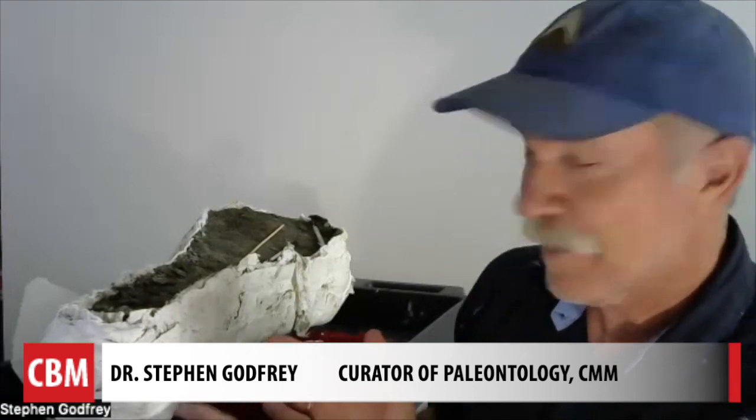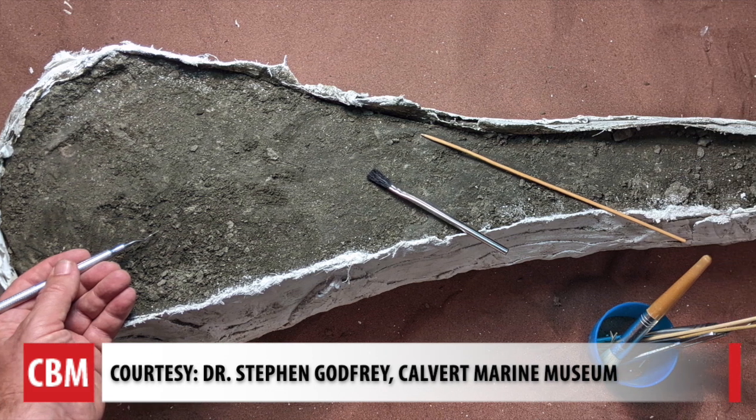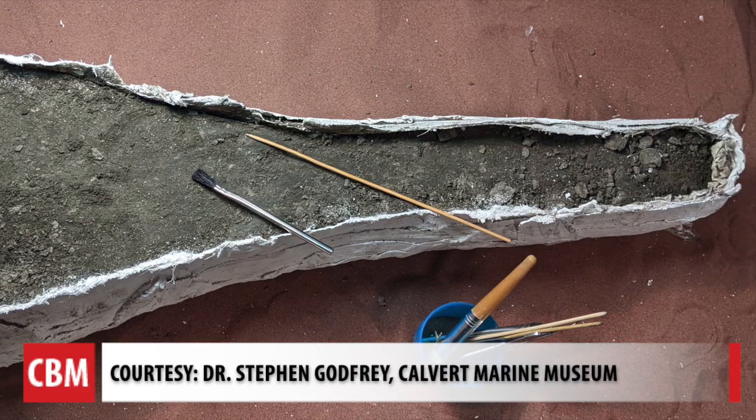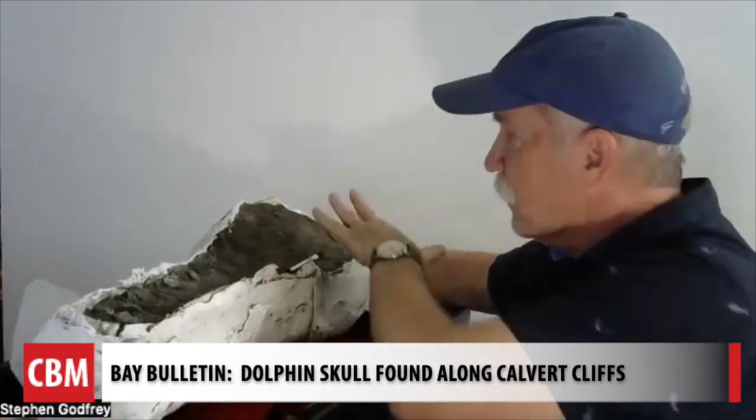This is what we would refer to as the field jacket — wrapped around the fossil skull when it was found at Calvert Cliffs. The skull has already been broken by the weight of the sediment that piled up and entombed it, and we don't want it to break anymore. It's about 3 feet long and weighs around 50 pounds.